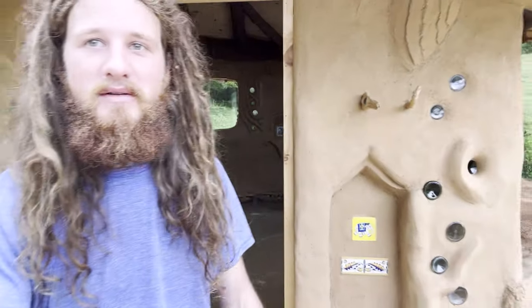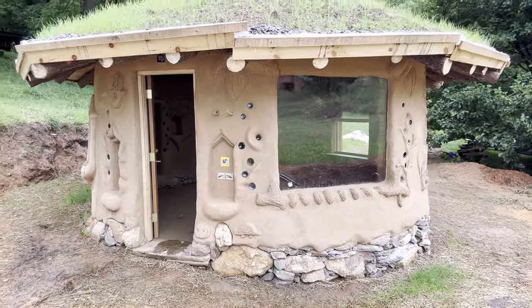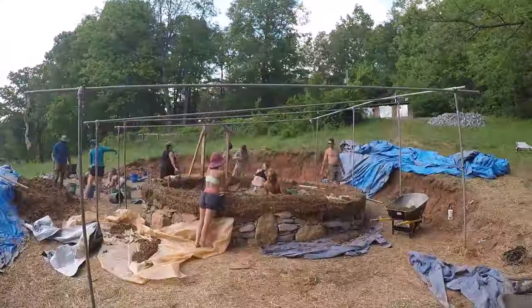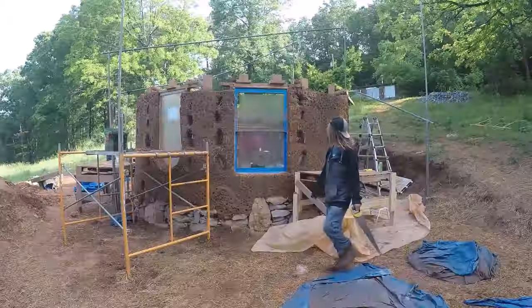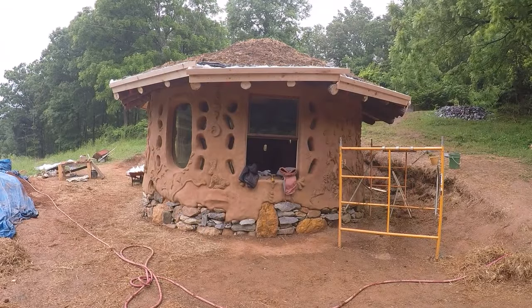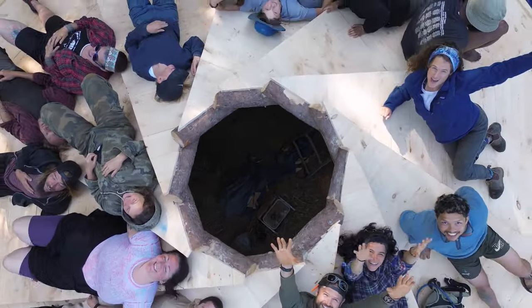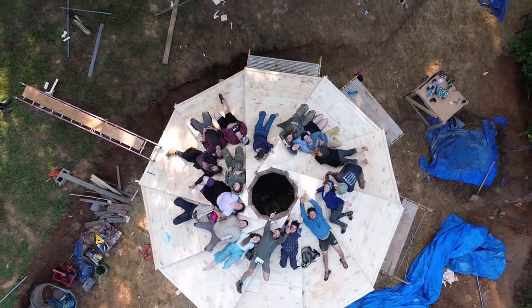Today I'm here at Earthsong where over the past five weeks I was able to film and document the entire construction of this cob house behind me. In this tutorial series I'll be doing my best to teach you guys step by step all the processes that we went through to build this cob house, and I'll also be trying to share some of the moments that made this experience transformative for many of us here.